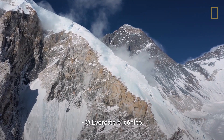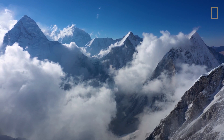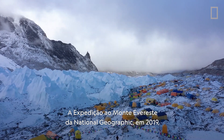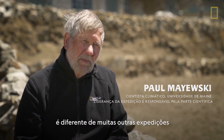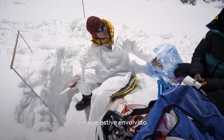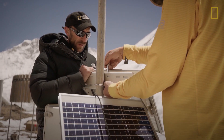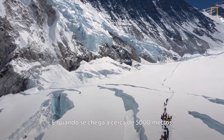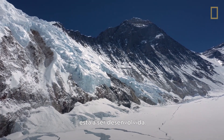Everest is iconic — everybody knows it's the highest mountain in the world. The National Geographic Everest 2019 expedition is different than a lot of expeditions I've been involved in, certainly the most multidisciplinary. Once you get to about 5,000 meters, you are above where most of the science on the planet is being done.